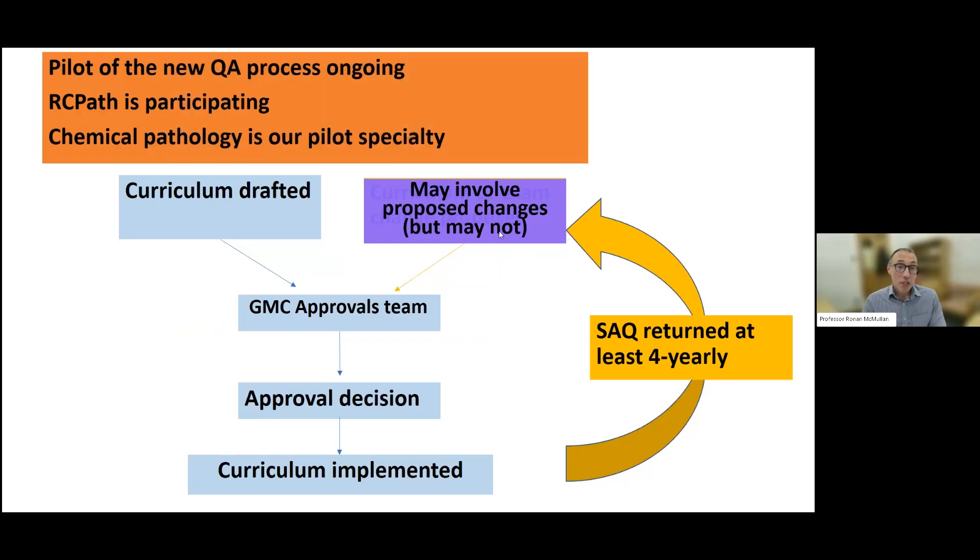The GMC is piloting this new QA process and we are participating at RCPath in the pilot. Chemical Pathology is the pilot specialty for us, chosen because it's a small specialty. The GMC have chosen a range of colleges with specialties of different sizes, and ChemPath will represent a small specialty in the pilot. It'll be really interesting for us to test how this works so we can learn from that before starting the process with our other curricula.